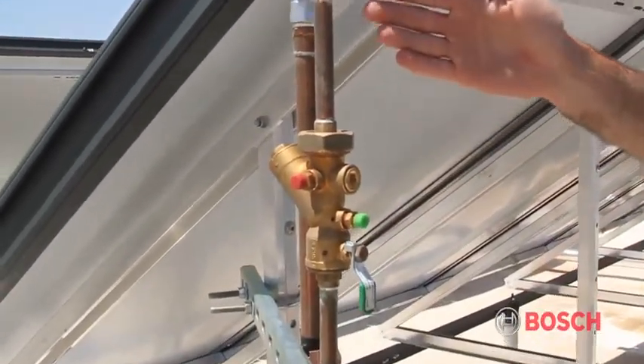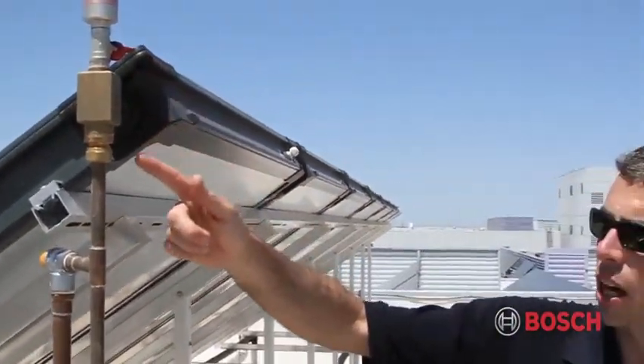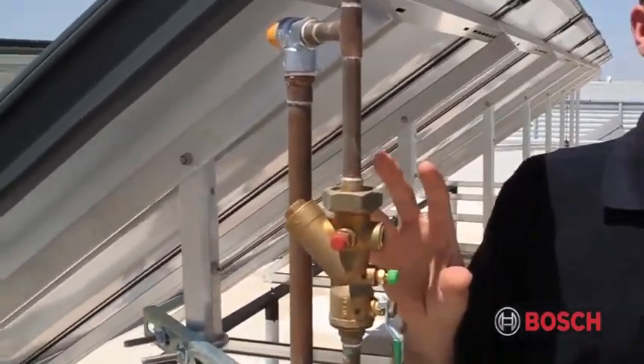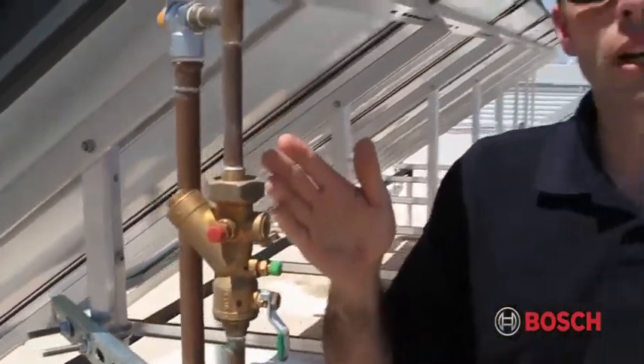What you see coming out of the top of the collector is an air vent with a shutoff. Down below we have a relief valve, and just below that is an auto flow control. This auto flow control is going to make sure that the flow rate needed for varying size collector arrays is appropriate for that size collector array.